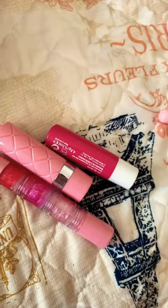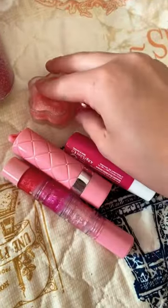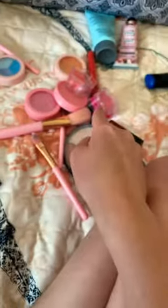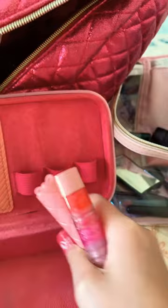First, let's do lipsticks — three lipsticks and two lip balms. These are lip balms but this counts different, so those are gonna go later. Let's put these over here.